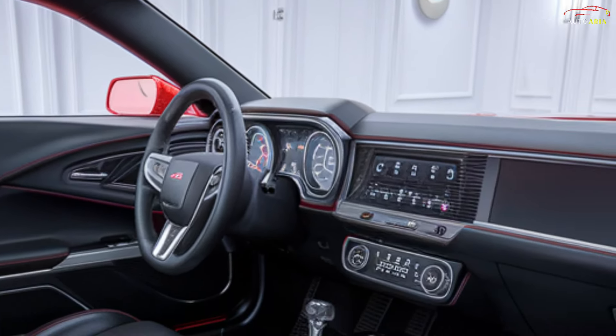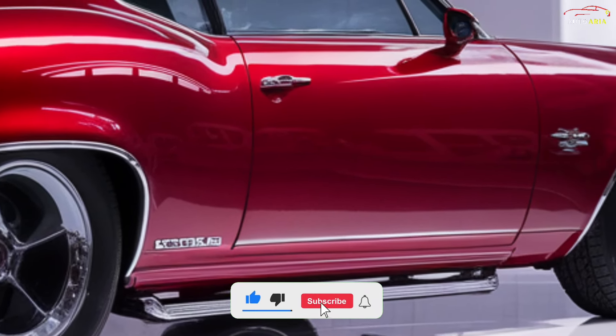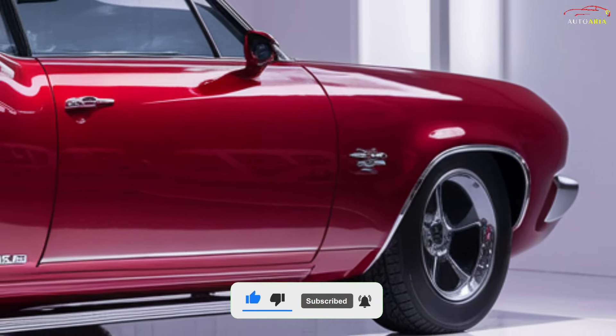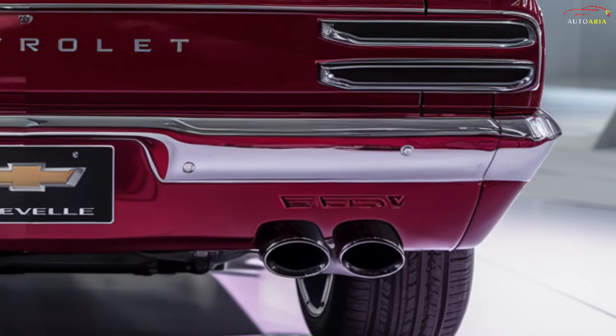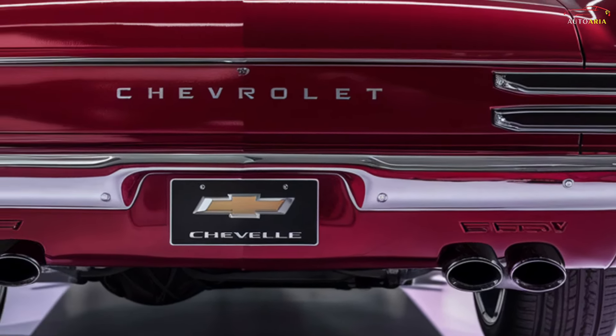The 2025 Chevrolet Chevelle is powered by high-performance engines. The flagship variant features a 6.2-liter V8 engine producing approximately 450 to 500 horsepower. This engine can be paired with either a manual or an automatic transmission. The engine's performance delivers rapid acceleration and high speed, providing drivers with a dynamic and exhilarating driving experience.